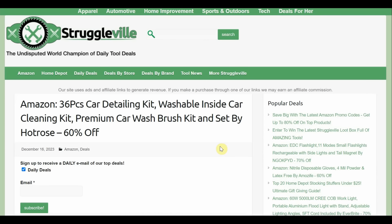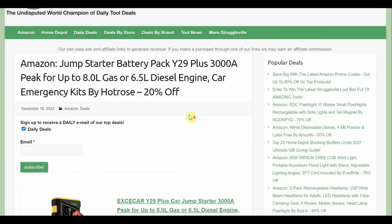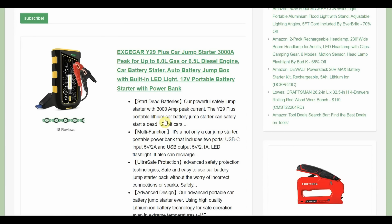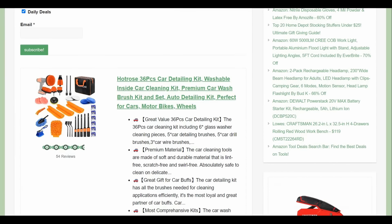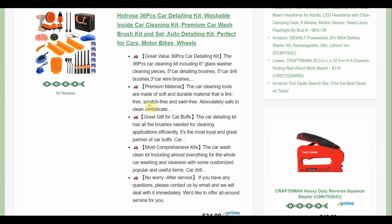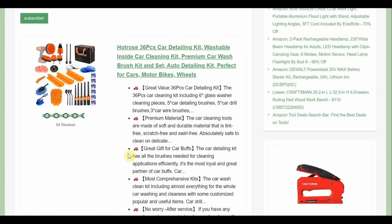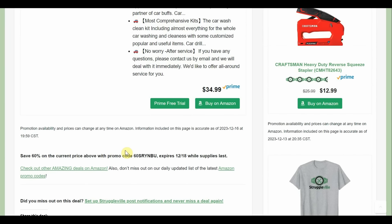Next up: 36-piece car detailing kit, washable inside car cleaning kit. It's 34.99 with 54 reviews. Look at all the stuff you get — I love the little drill brushes. These things came out years ago and they are amazing; we did a video on a set back in like 2018. You get buffers, tile attachments, detailing brushes, wash mitts, and it even comes with a little bag to keep it all clean. $34.99 but then 60% off, so real close to $15.